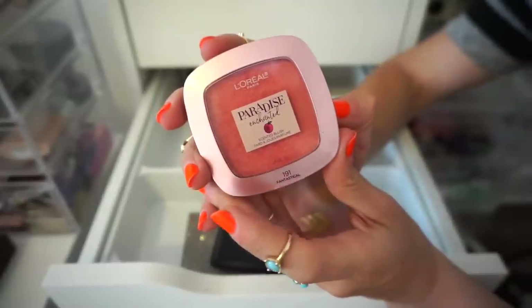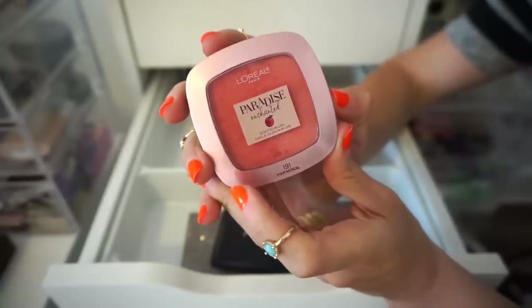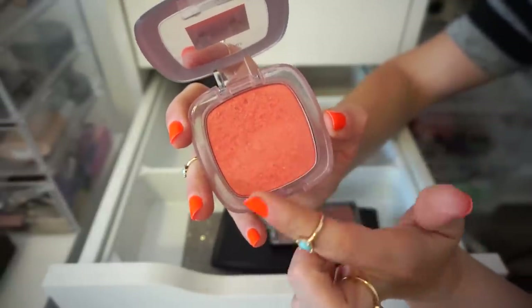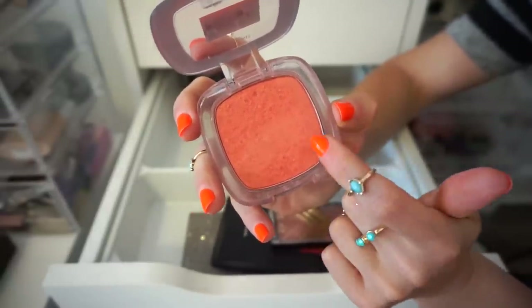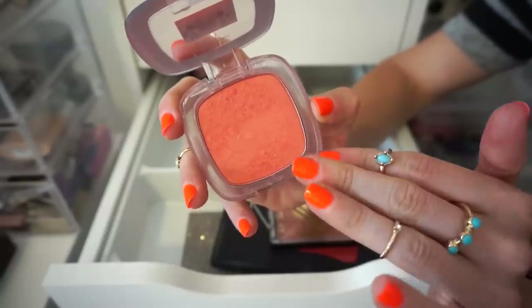Next blush that I have here is from L'Oreal — this is the Paradise Enchanted Blush in Fantastical. So pretty — again, orange vibes. When you swatch this, it feels pretty soft, actually it feels delicious. It looks like nothing but on the skin — no words. Keeping.